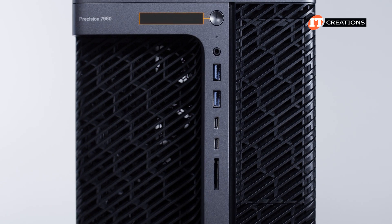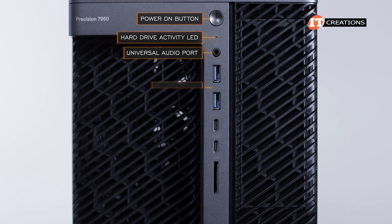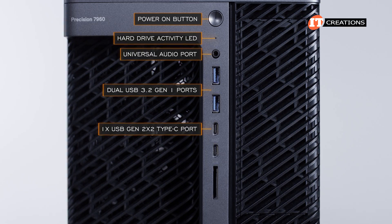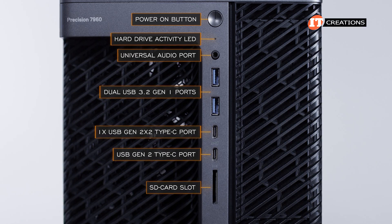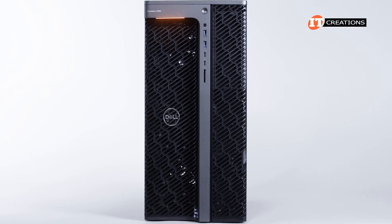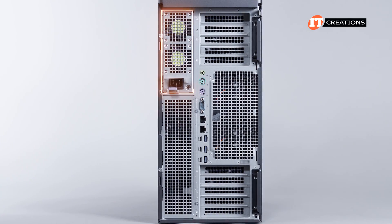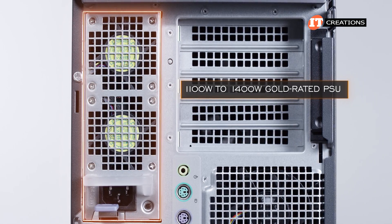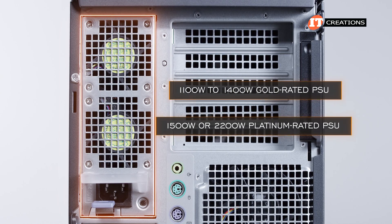The control panel at the top of the system has a power button, hard drive activity LED, universal audio port, dual USB 3.2 Gen 1 ports, one USB Gen 2x2 Type-C port with PowerShare, and a USB Gen 2 Type-C port with SD card slot. On the back, there's a very easy-to-remove power supply unit in the upper left — in this case an 1,100-watt to 1,400-watt gold-rated PSU. The other option is a platinum-rated 1,500-watt or 2,200-watt PSU.